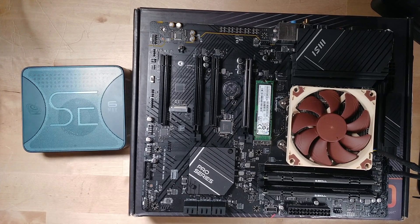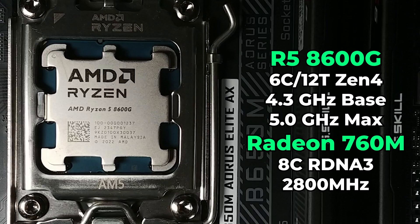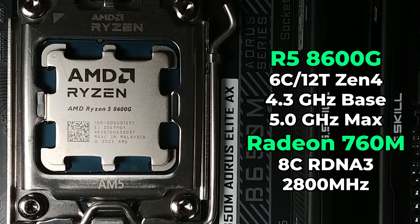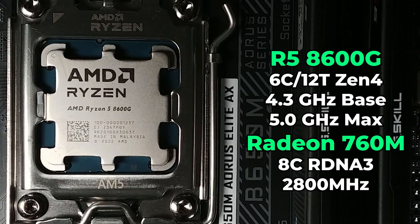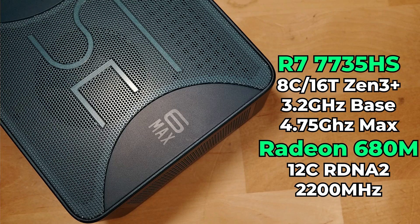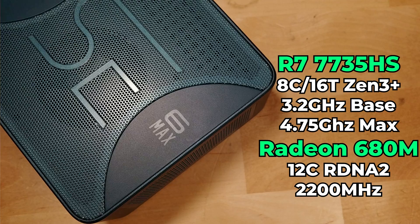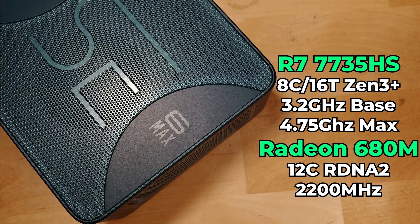Hey there. After testing out the performance of the new AMD desktop APU, specifically the Ryzen 5 8600G with the Radeon 760M graphics, I was actually very impressed with the overall performance we were getting out of it. But I wanted to compare it with the previous generation RDNA 2 top-of-the-line iGPU, that being the 680M. So we're going to be taking a look at that specifically in a mini PC.